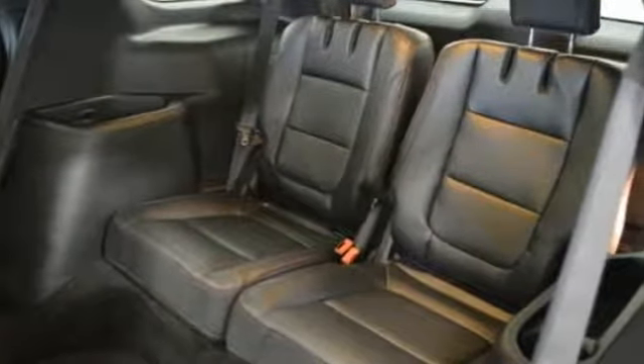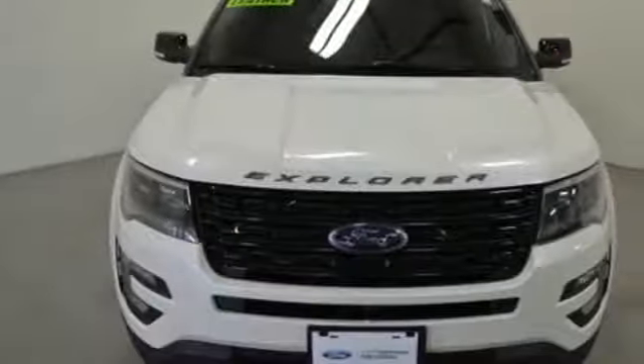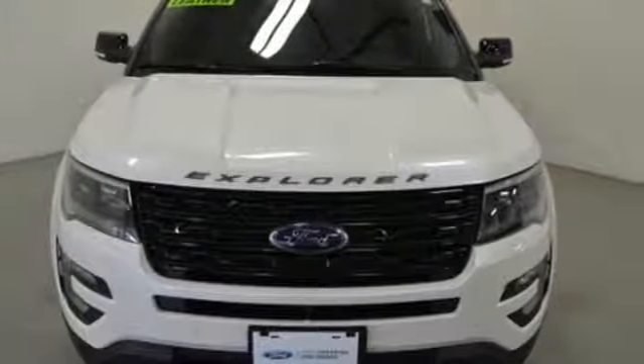The Car Connection notes performance in government crash tests is good. Ford, where tradition meets innovation. Driving is believing — test drive it today.